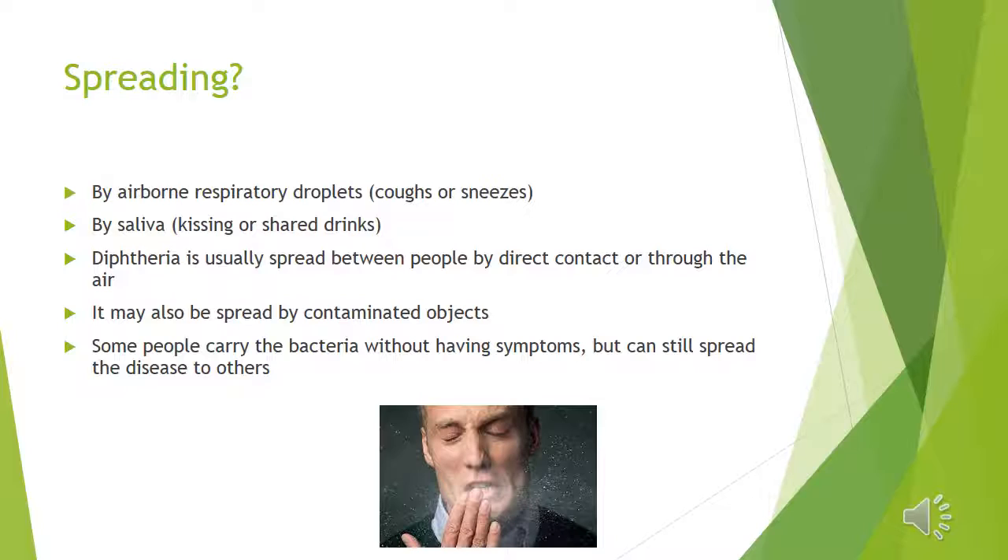Is this contagious, you may ask? Yes. Diphtheria is spread by airborne respiratory droplets resulting from coughing and sneezing. It can also be transmitted by saliva, kissing or sharing drinks, and contaminated objects.